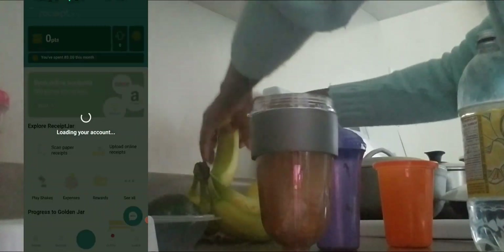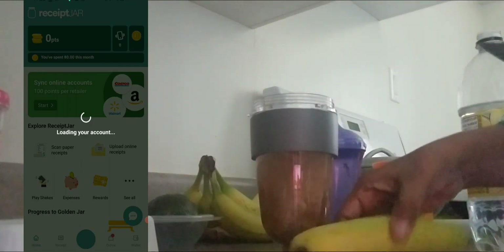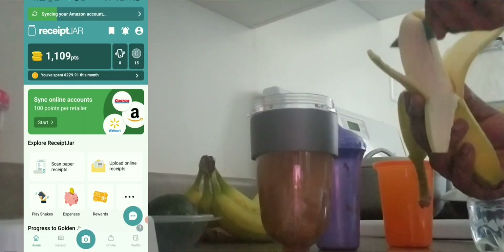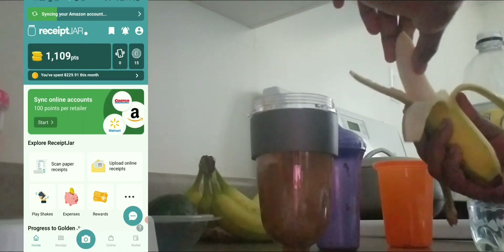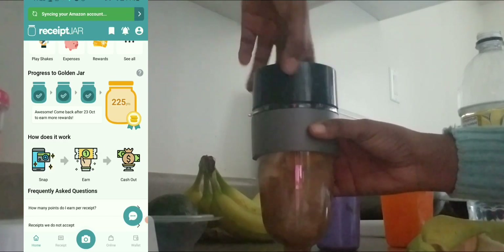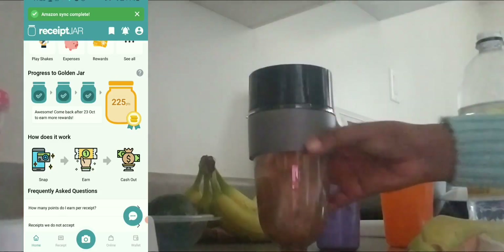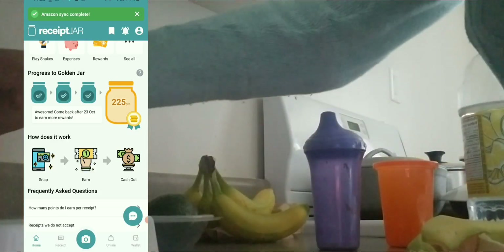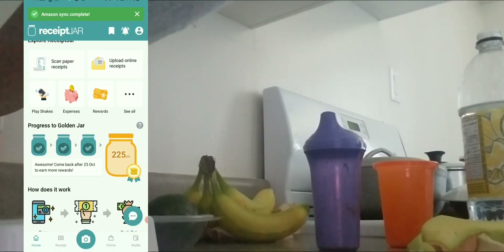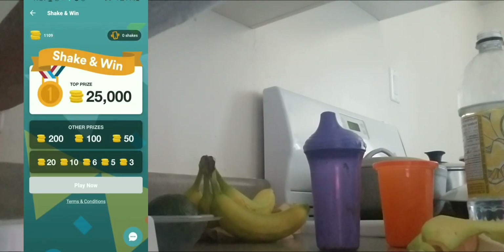The first app I'm going to show is Receipt Jar. Receipt Jar is basically an app where you can upload your receipts — so let's say you go to the supermarket and buy fruits, vegetables, or stuff you use at home — and you get coins for doing that. Also, when you reach a certain level of receipts, you can claim a jar, like going from a basic jar to a gold jar, and they give you extra coins.